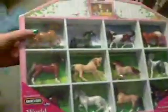Okay, so the first thing I'll show you guys — this is a Toys R Us sort of special run, only available at Toys R Us. It's a StableMate Shadowbox; it comes with, I think, 12 StableMates. Ta-da, there's that.